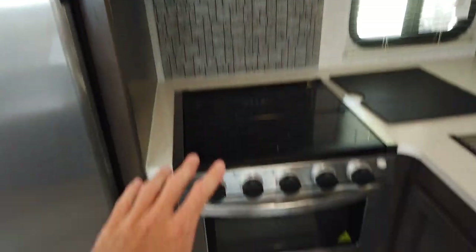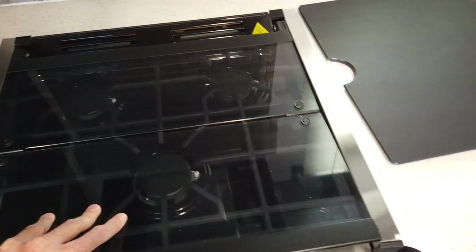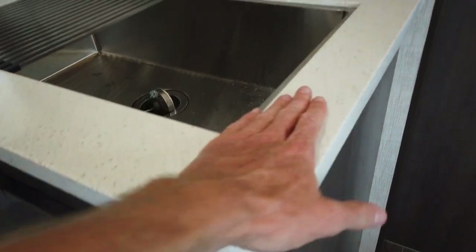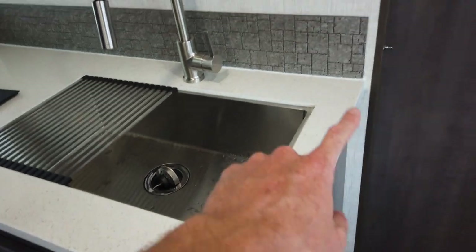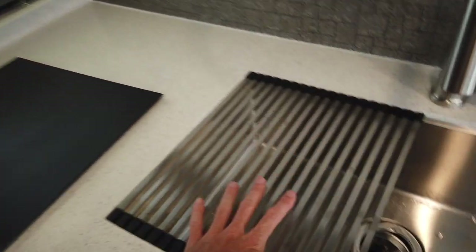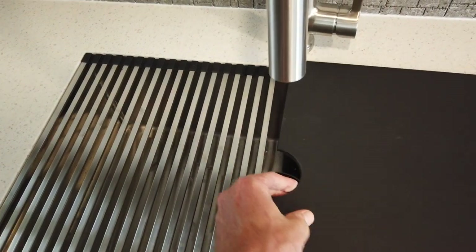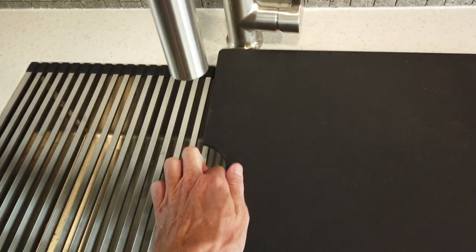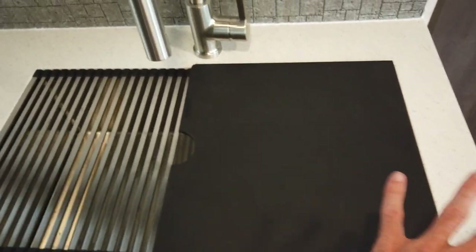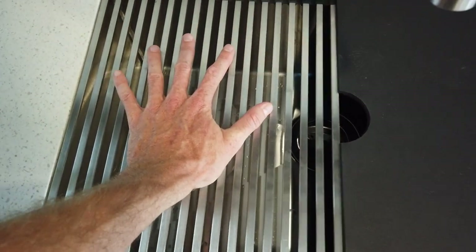There's a stainless steel microwave and oven — a gas oven with three burners on top. The kitchen countertop is a man-made rock material, really nice and uniform, with a backsplash behind the sink and the stove. The sink cover has a corrugated metal side and a plastic side — use the plastic side as a serving area and put hot pans right on the metal side.